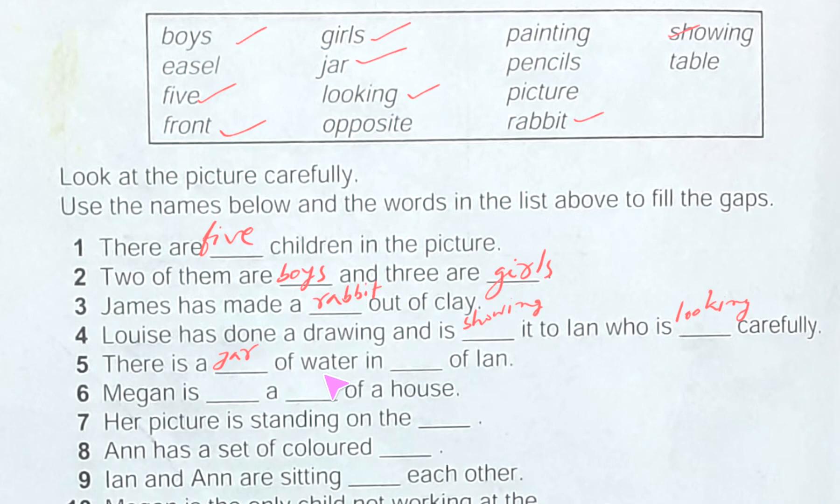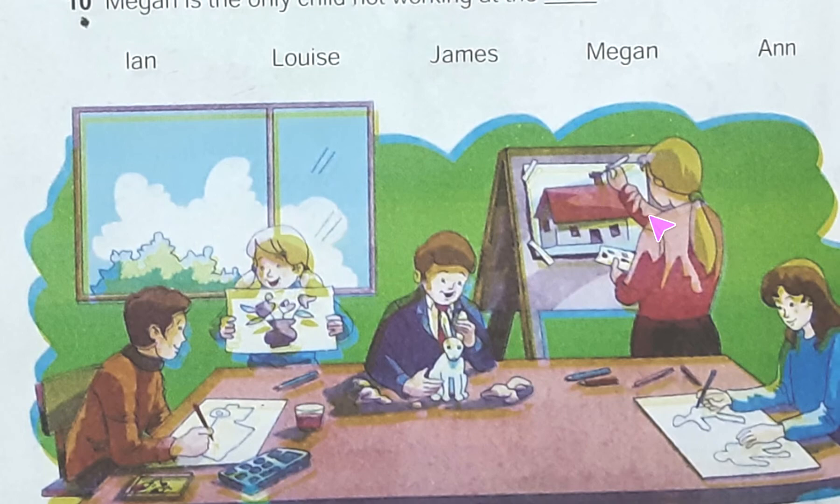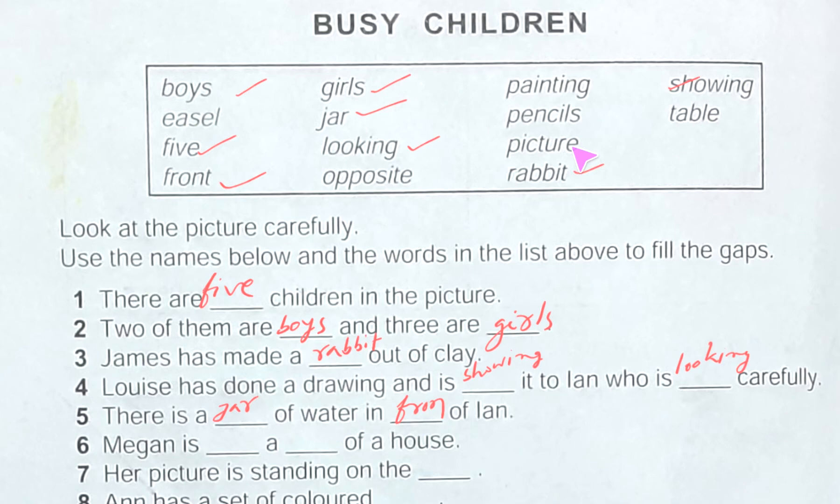Number six: Megan is dash a dash of a house. Let's see where Megan is — here she is. What is she doing? She is actually painting a picture of a house. Let's check the word list — painting and picture are there. So we write: Megan is painting a picture of a house.